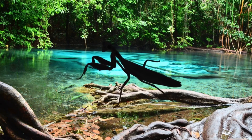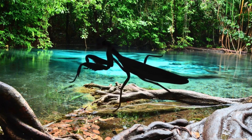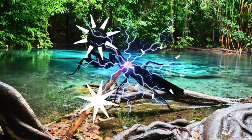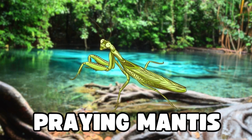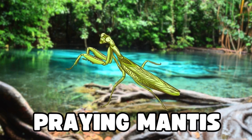Oh, look at this bug. It looks like it's praying. Can you guess what bug this is? Magic, magic, make the bug appear. It's a praying mantis. Wow, it really looks like it's praying. Great job, explorers!